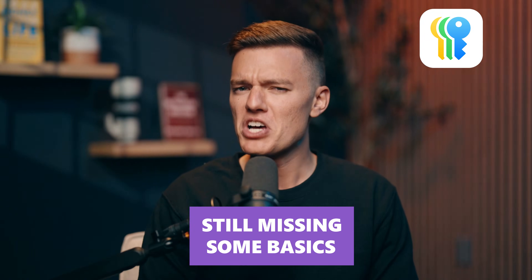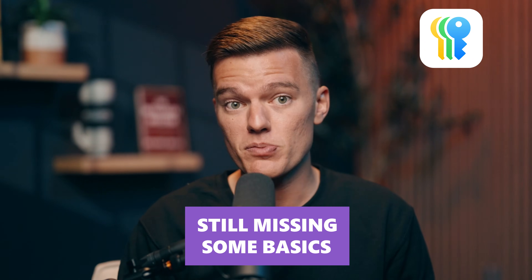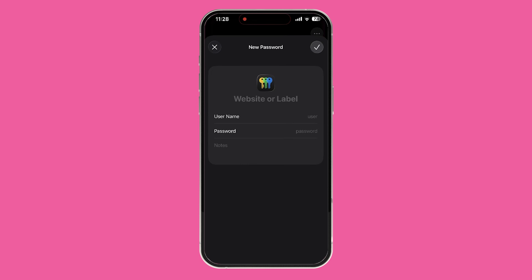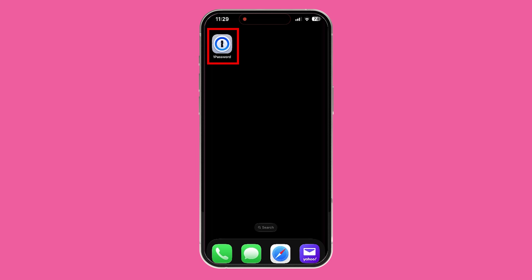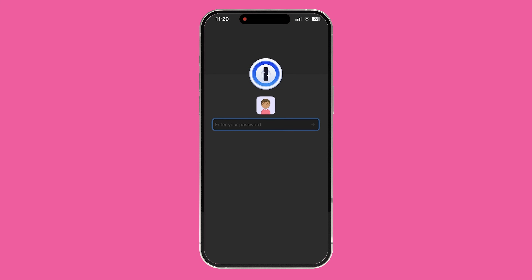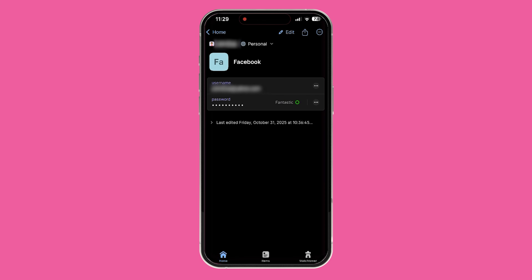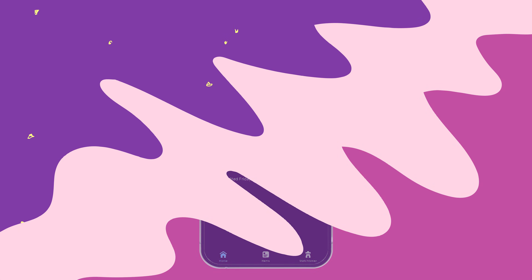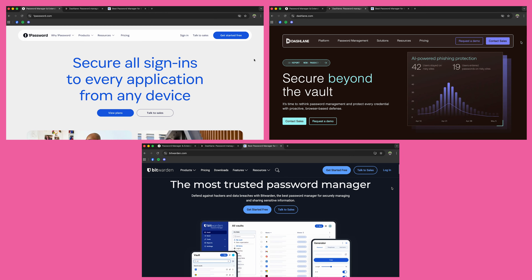The last reason is pretty simple: Apple's Passwords app just doesn't do everything a full, dedicated password manager can. You can't store credit cards, passport details, or any kind of secure notes. There's no place for files or ID documents, and if you ever want to share a password safely with a friend or co-worker, your options are pretty limited. Apps like 1Password, Dashlane, or Bitwarden can store all of that and encrypt it so it stays private. They also give you things like security audits, password health checks, and even emergency access for people you trust. Apple's app covers the basics really well, but it still feels like version 1 — great for simple password storage, not for managing your entire digital life.